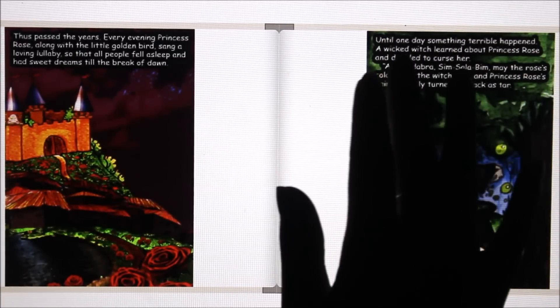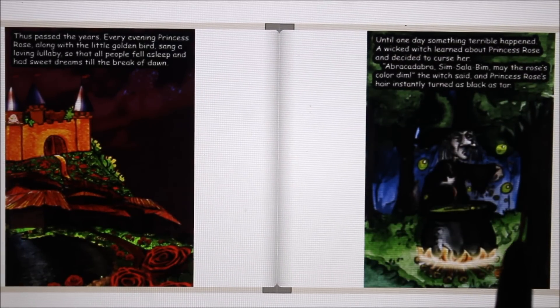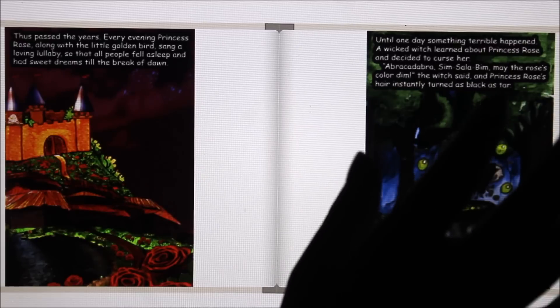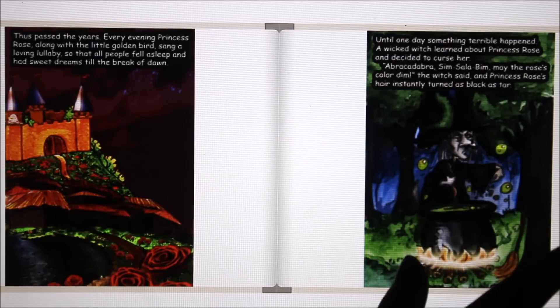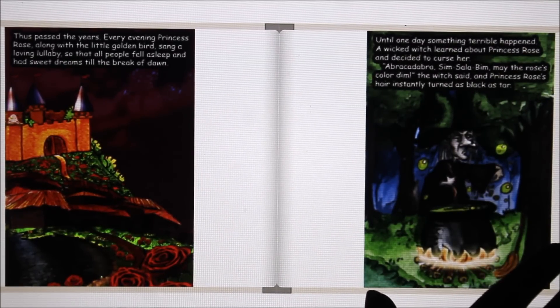Until one day, something terrible happened. A wicked witch learned about Princess Rose and decided to curse her. "Abracadabra, Simsalabim, may the rose's color dim," the witch said, and Princess Rose's hair was instantly turned as black as tar.